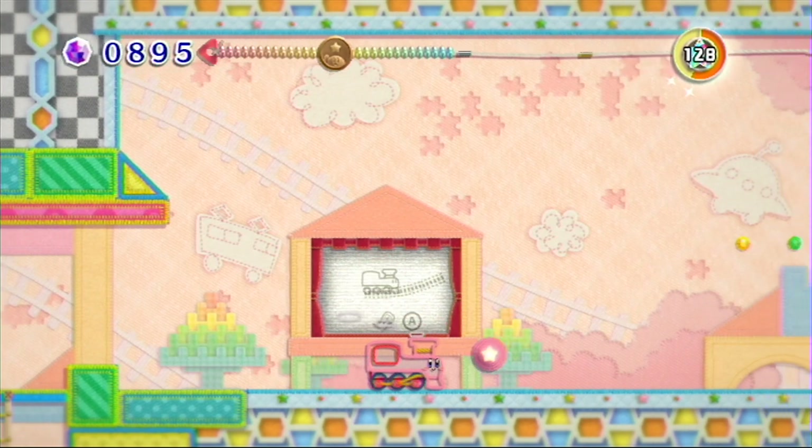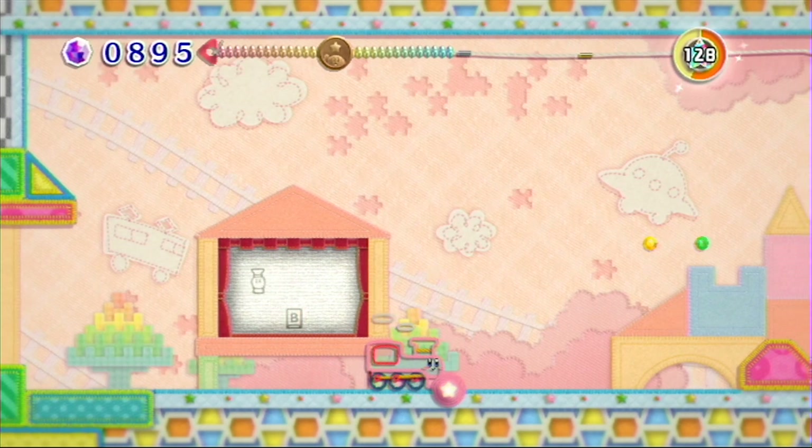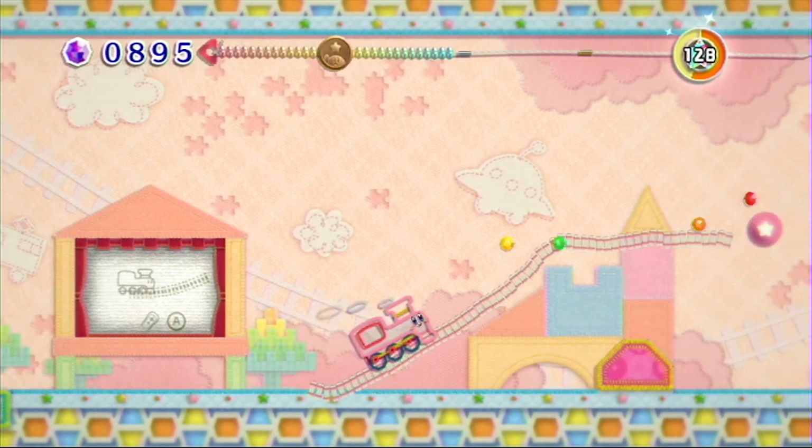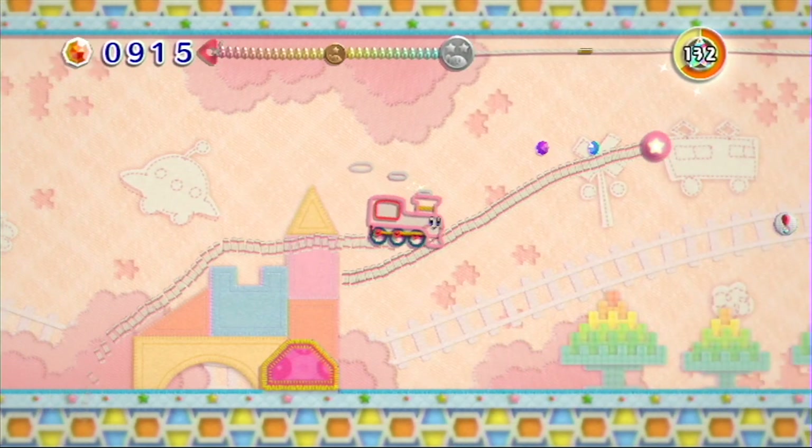Oh, a transformation — have we seen this power yet? I don't think we have. Oh, you can draw the tracks! You know how I love trains.